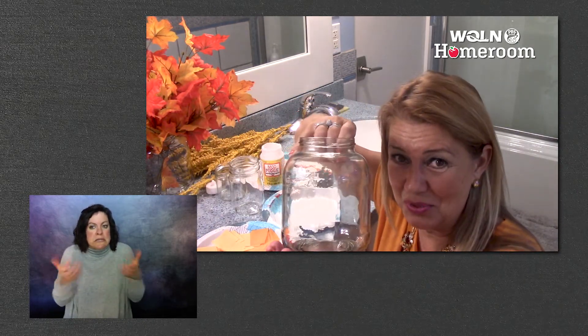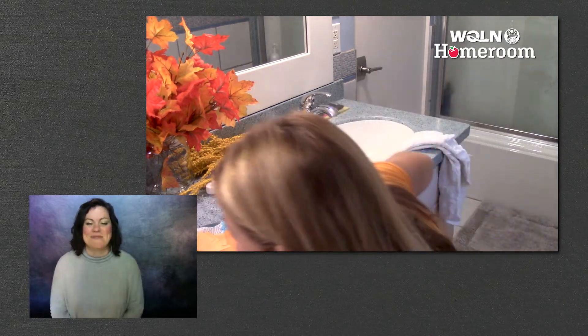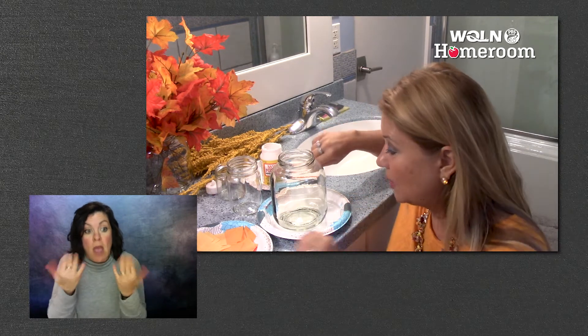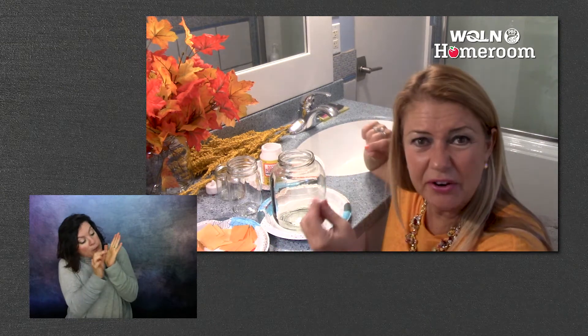I'm going to use the biggest jar because I want to make a really big luminary. Maybe how you can help your grown-up is by being very patient. You can even use a toothpick if you want — you're going to put dots of glue. I went ahead and cut my tissue paper up into little squares, but you can even tear it up if you don't have scissors.